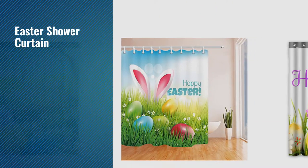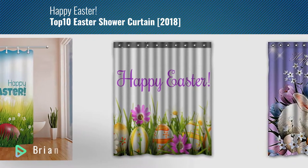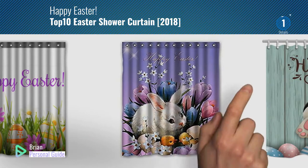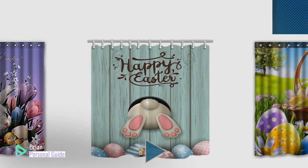If you're looking for Easter Shower Curtain, this video is for you. My name is Brian, your personal guide. Welcome to our channel. At any time, you can click this circle in the corner and get more info and real-time deals on your favorite products.